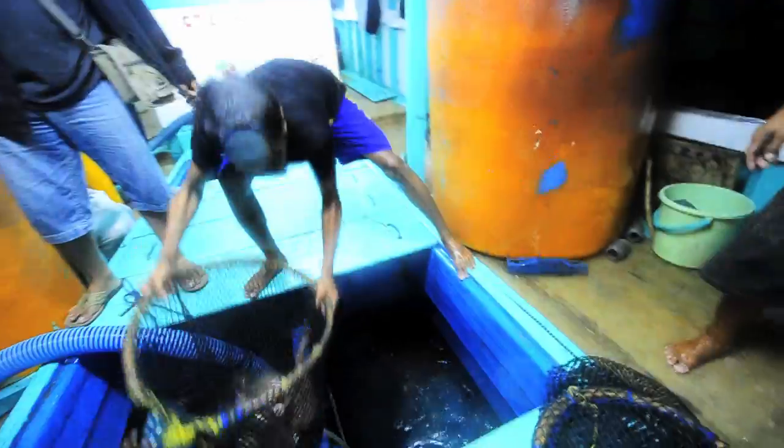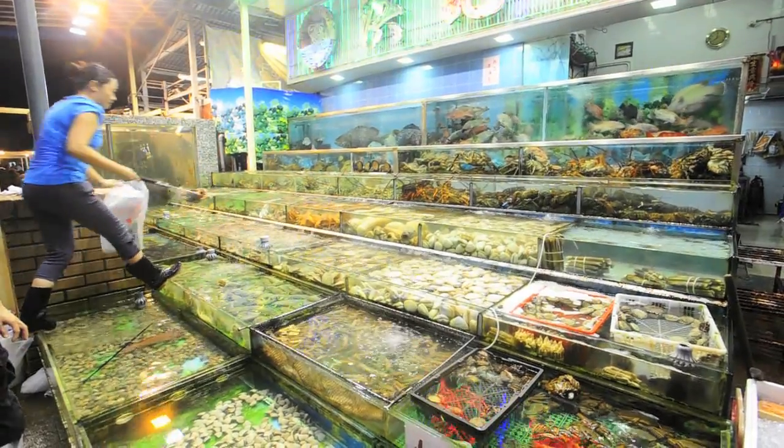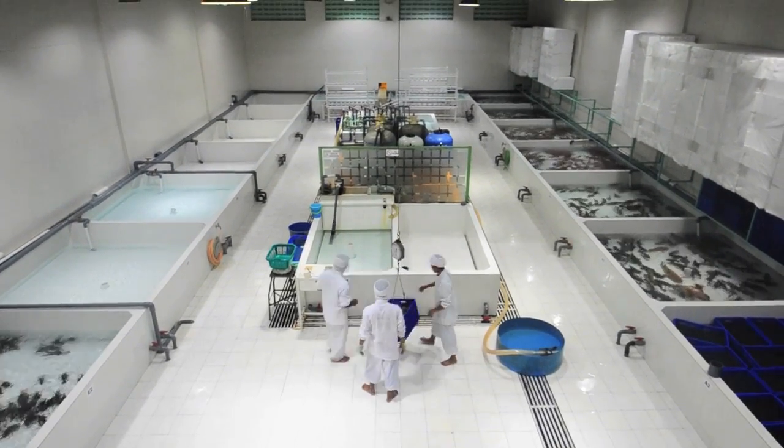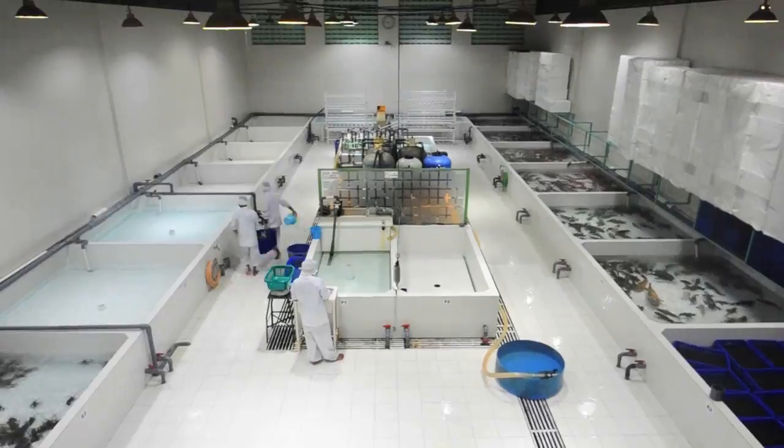This has major economic implications. Coral reefs are estimated to provide almost 30 billion dollars of revenue in the form of jobs, food, tourism, biodiversity, pharmaceuticals, and other goods and services to people around the world.